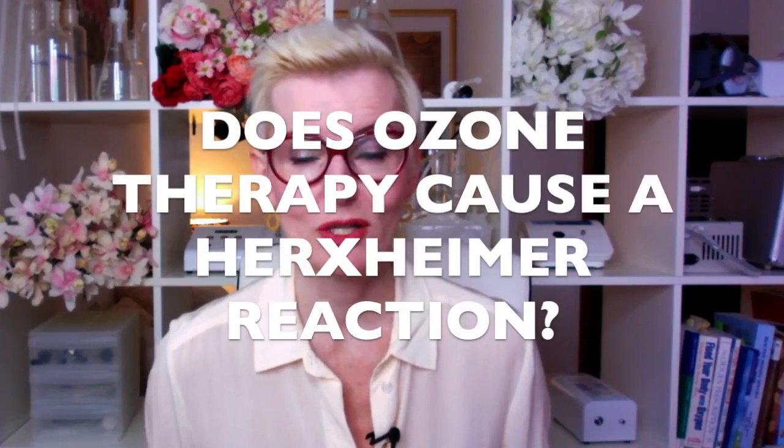Does ozone therapy cause a Herxheimer reaction? Yes, ozone therapy can absolutely trigger a Herxheimer reaction. You can absolutely expect to first get worse before you start getting better, because that's exactly what happens during a Herx. In this video, I will first explain what a Herxheimer reaction is, what the symptoms are, and which ozone treatments are more or less likely to trigger a Herx.